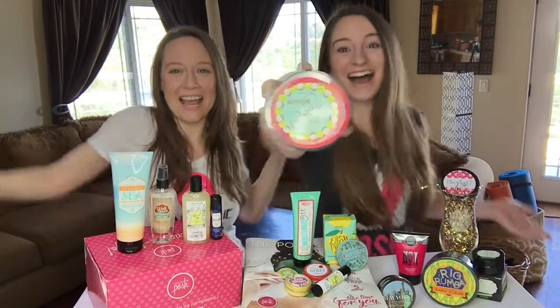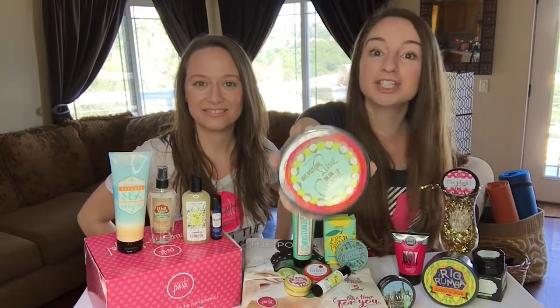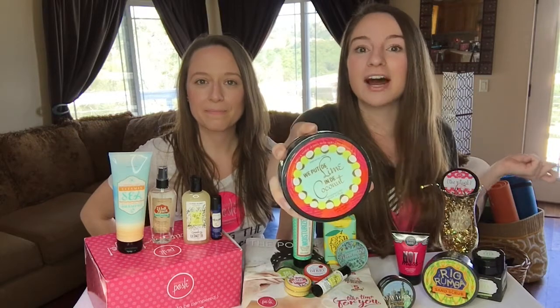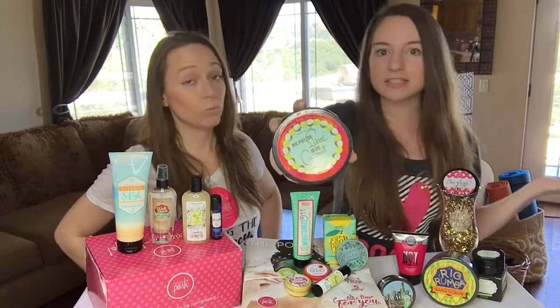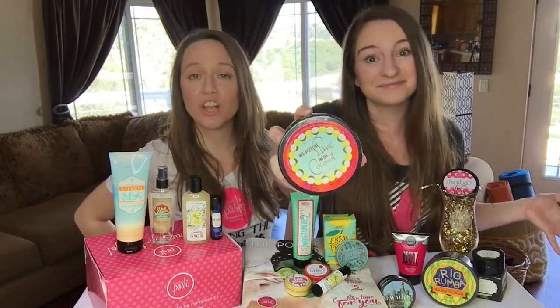We put the lime in the coconut — this body scrub smells like a margarita. I love to shave my legs with it: scrub it right on, shave it right off, and it leaves your skin super smooth. None of our scrubs will clog your razor, and they give you the closest shave you'll ever get.